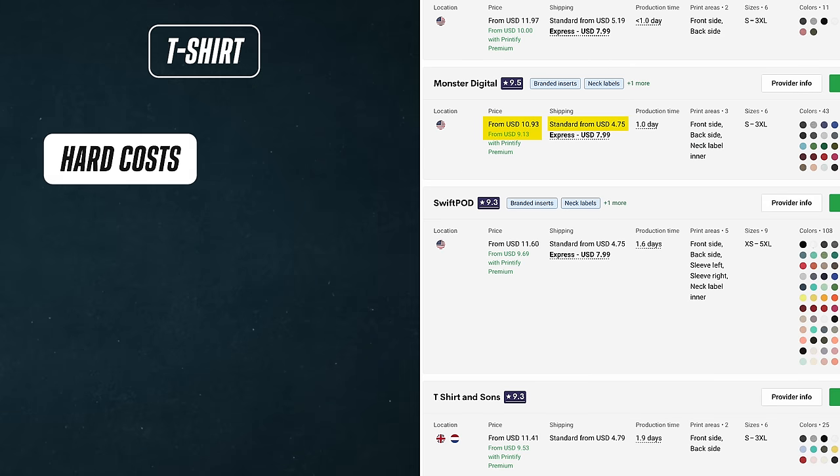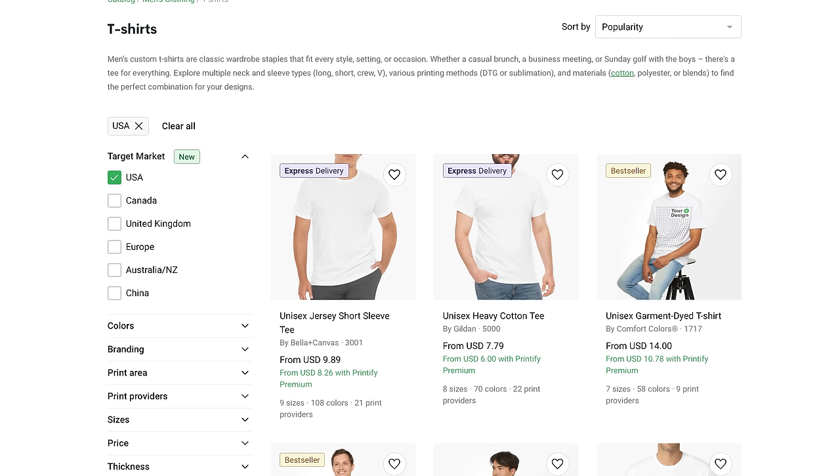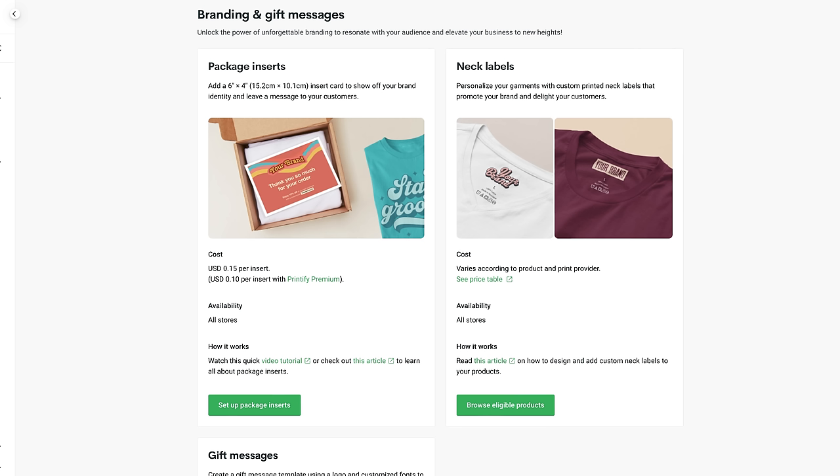My hard cost including shipping is about $14. Right now I'm selling the shirts on Etsy for $20, but when I can up my prices to $35 or so, I'll have a $21 profit margin. Also, this type of shirt is eligible for Printify Express, which basically means within two to three days of ordering the custom shirt can be on the customer's doorstep. So as we get closer to Christmas and procrastinators finally do their shopping, I can still fulfill orders — I'll just increase my prices to make up for the difference in hard cost. Another nice touch is the branding: with Printify I can include a six by four inch insert card with my Carlton Chesterfield branding and leave a message for my customers for just 15 cents per order. I'm thinking of including a card to encourage customers to leave a review with a photo of the shirt.